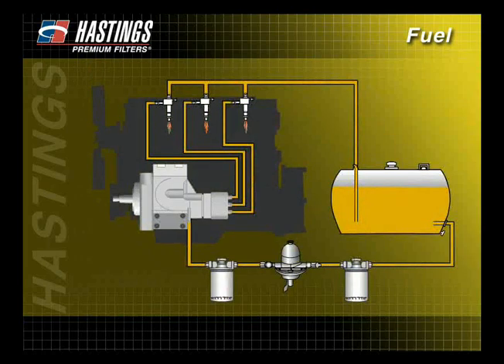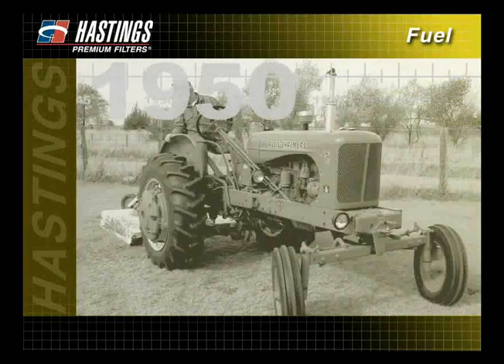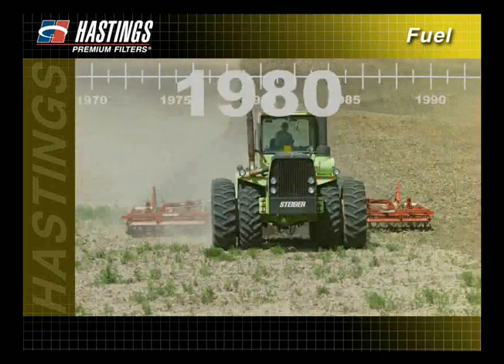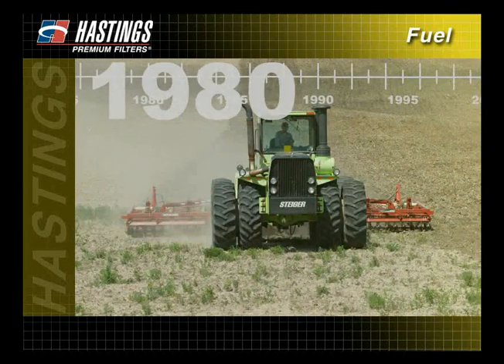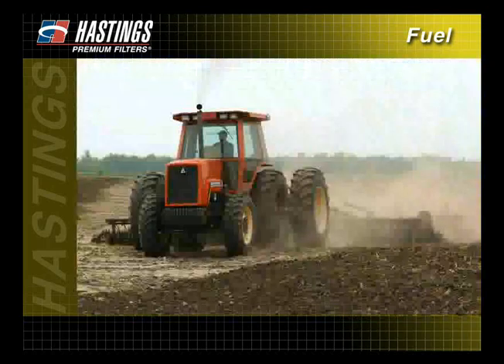In addition to changes in the refinement process, the fuel system itself has also changed. In the 1950s, more sophisticated carburation was used. And by the mid-1980s, the fuel injection system had evolved to a new level. With today's high-performance engines, proper fuel filtration is more important than ever.